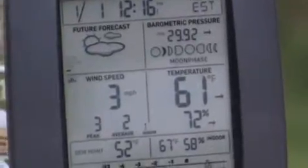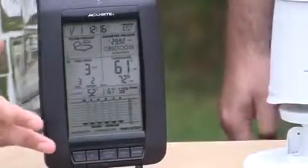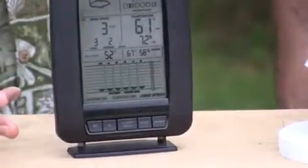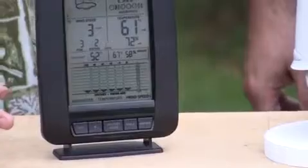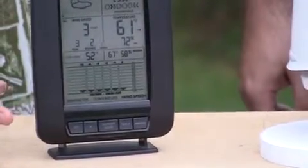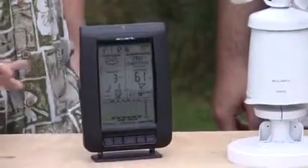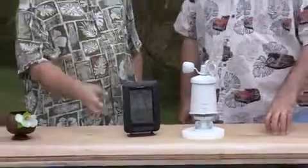And of course, indoor temperature and humidity. And down here, one of my favorite features is the 12-hour history graph which is going to show you 12-hour ups and downs of your barometric pressure, your temperature, and your wind speed. It's pretty cool — you really get all that you want to look at at one glance on this nice display.